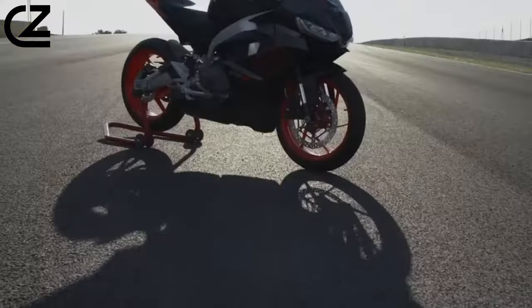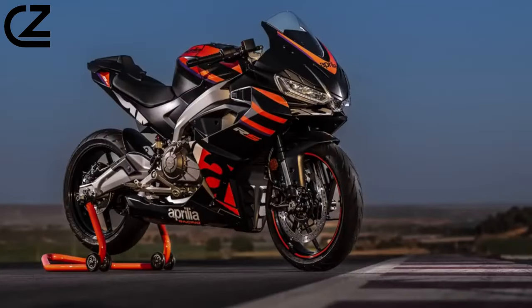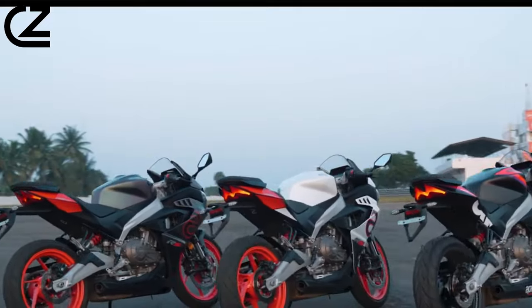All this is assisted by a two-channel ABS system with dual map of use, on both wheels or only on the front. The 17-inch sports rims mount 110/70 tires at the front and 150/60 at the rear — perfect sizes for excellent grip while maintaining agility, the true strength of the new Aprilia.